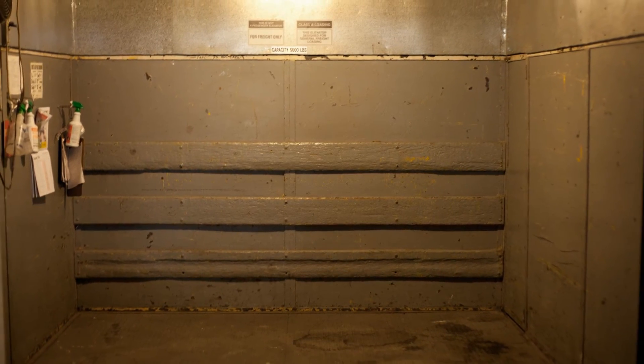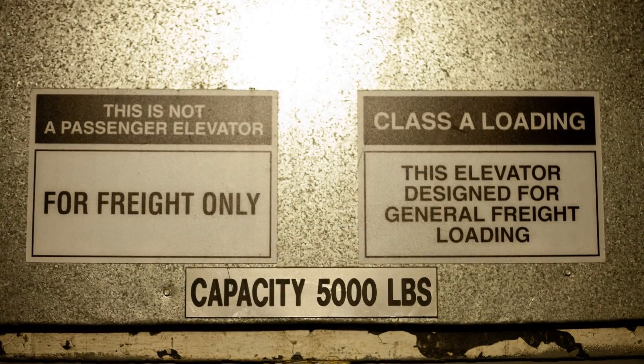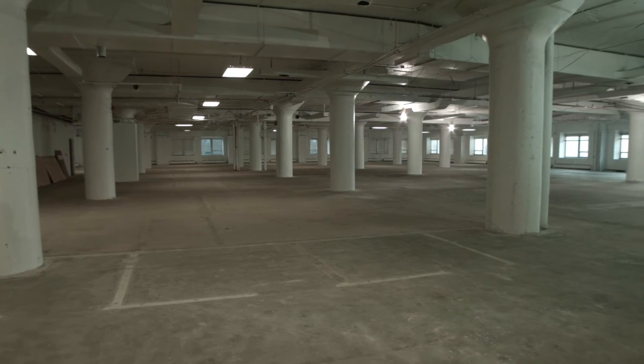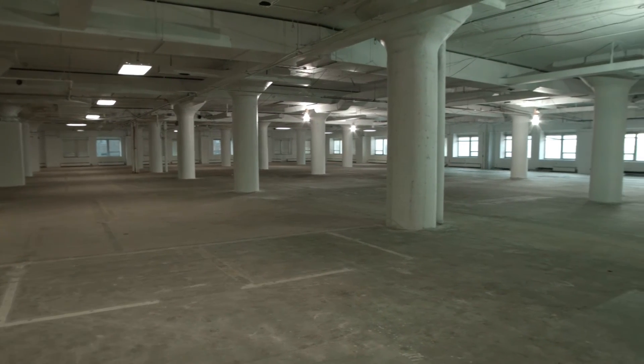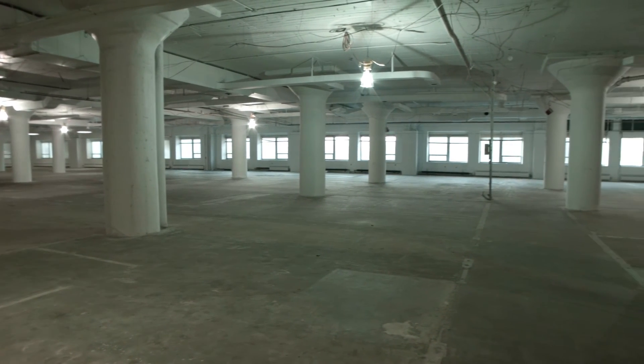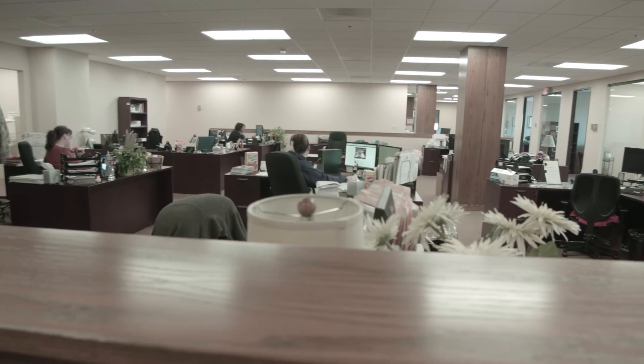Our freight elevator is large enough to put a car in it and can hold up to 5,000 pounds. We have office space available from 600 square feet to a full floor of just under 30,000 square feet. We can take a white box floor and make it into your new office.